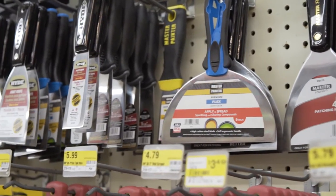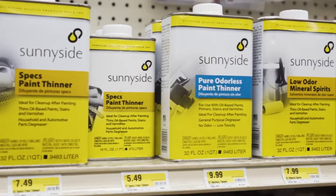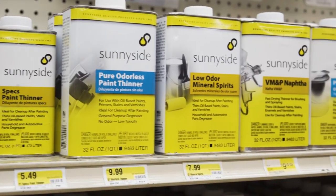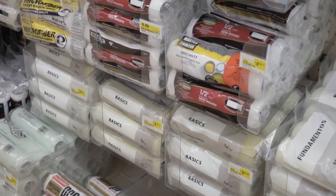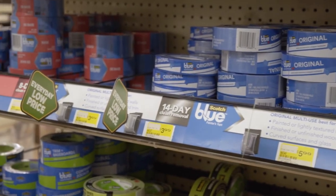High gloss, satin, eggshell — we do have a small hobby section. We do have Pinewood Derby supplies. We also have a nice little craft section and some artist brushes. From start to finish, we try to have the products you need to do your home improvement job.